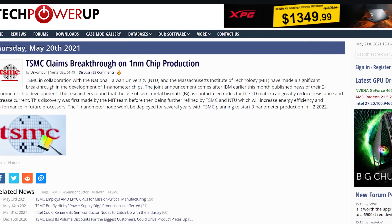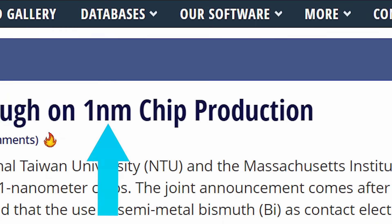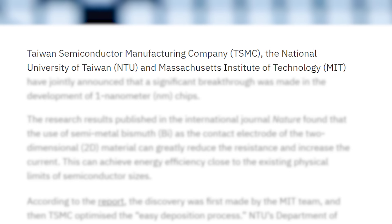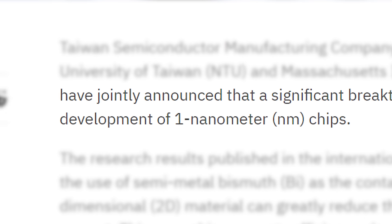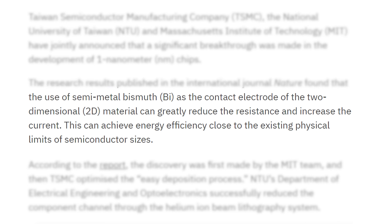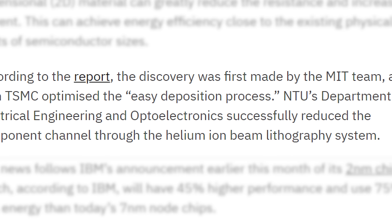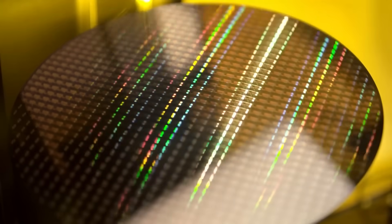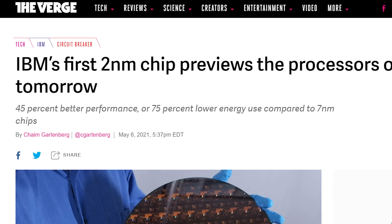First up for today, it looks like 1 nanometer is actually set to be a thing. In a recent story by Verdict, TSMC, along with the National University of Taiwan and MIT, have announced a new breakthrough made while working on 1 nanometer chips. MIT first discovered that using bismuth as the contact electrodes for the 2D material can reduce resistance and increase current. TSMC later optimized it with NTU, reducing the component channel. All of this has apparently led to the possibility of 1 nanometer parts, which is pretty incredible given IBM just recently announced their 2 nanometer chips.